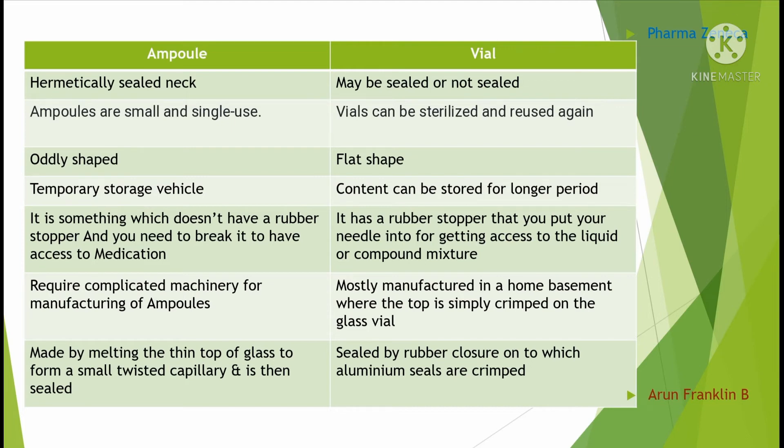Ampoules require complicated machinery for manufacturing, whereas vials are mostly manufactured with a simpler process where the top is simply crimped on. Ampoules are made by melting the thin top of glass to form a small twisted capillary and then sealed, whereas vials are sealed by a rubber closure onto which aluminum seals are crimped.